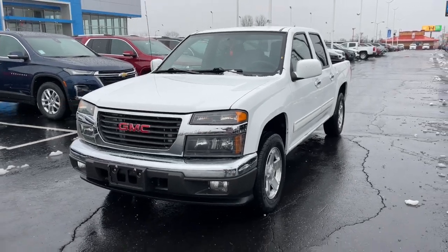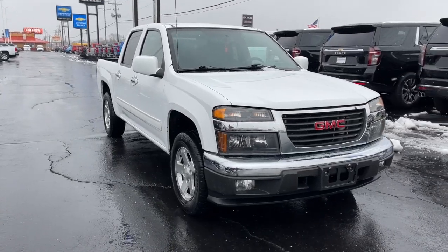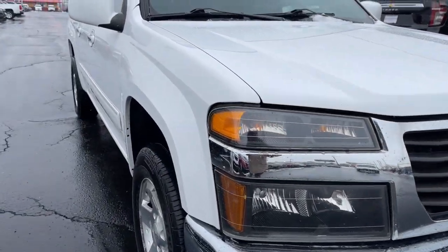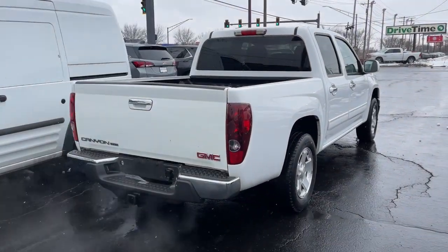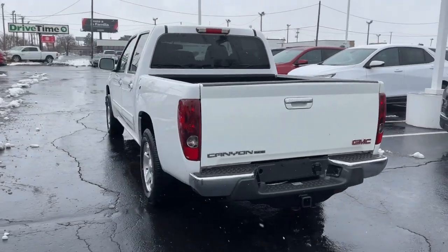Enjoy the view of this 2012 GMC Canyon. With less than 120,000 miles on the odometer, this vehicle provides excellent value. This handsome GMC Canyon is a mid-size pickup with impressive towing and hauling capabilities, a choice of engines including V6 and diesel, and a smooth, agile ride.